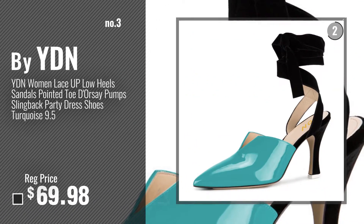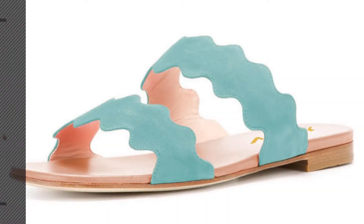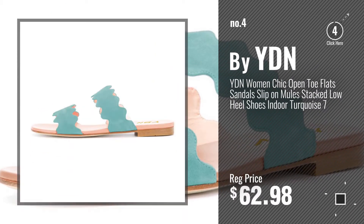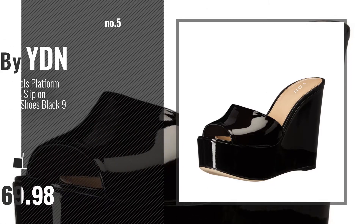Number 3 — get yours now. Click this circle and get your favorite women clogs and mules now. Number 4, number 5, also by YDN.